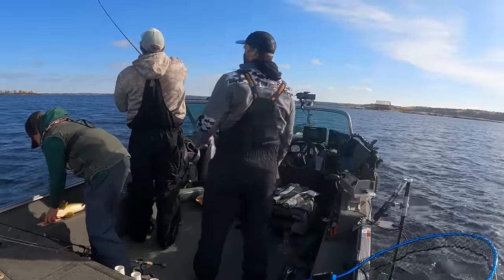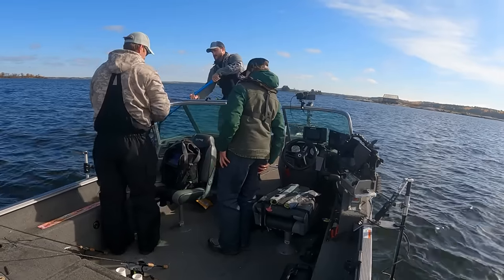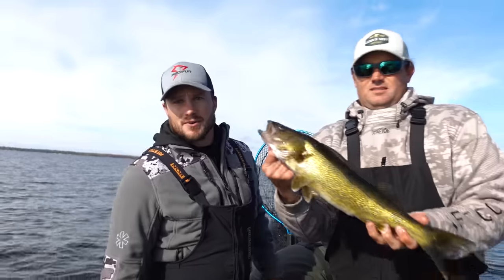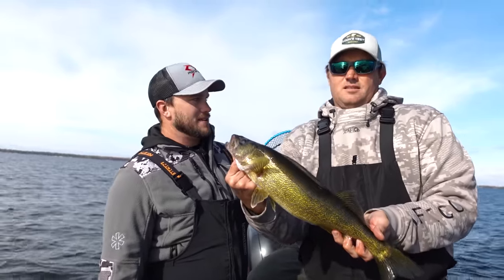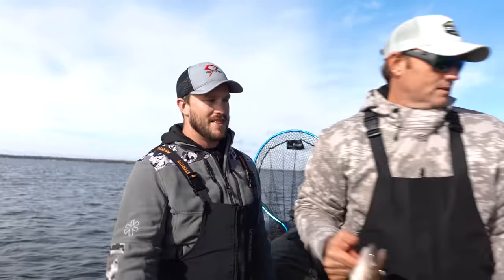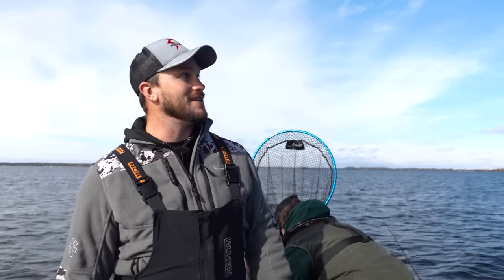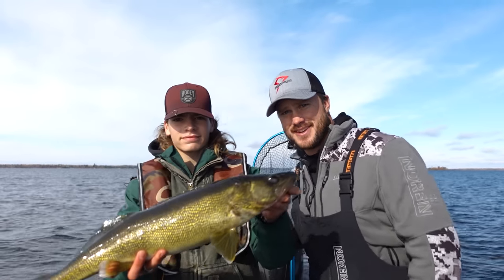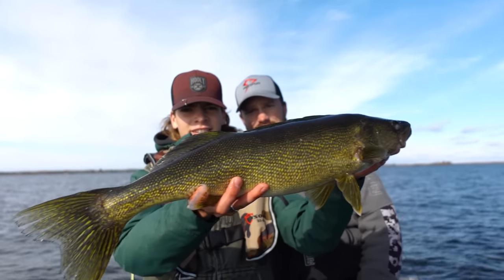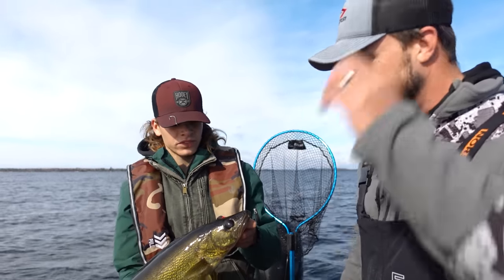We got another one hooked up — doubled up right here. 21-inch on a paddle tail — is that suspended as well? Yep, suspended out. About 12 feet down over 30 feet of water. Grant just caught that 21, Van just caught a 24 and a half — both suspended down 10 to 15 feet.